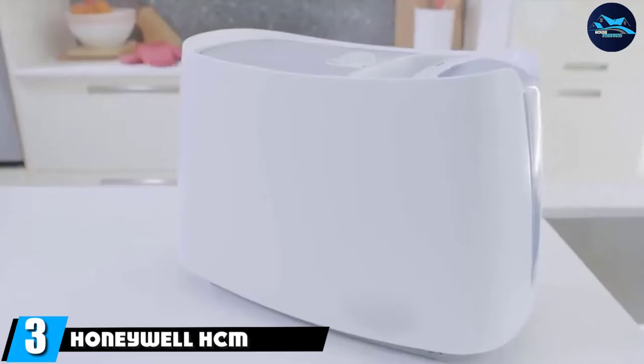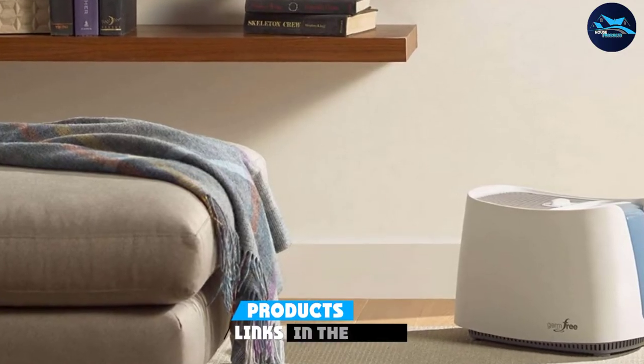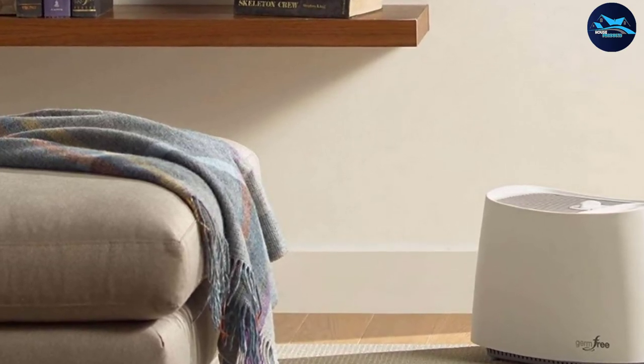The number three position is held by the Honeywell HCM 3500. This device can successfully humidify rooms of medium sizes by emitting fine cool mist. The technology this humidifier uses is UV-1, which means that 99.9 percent of the room is humidified.